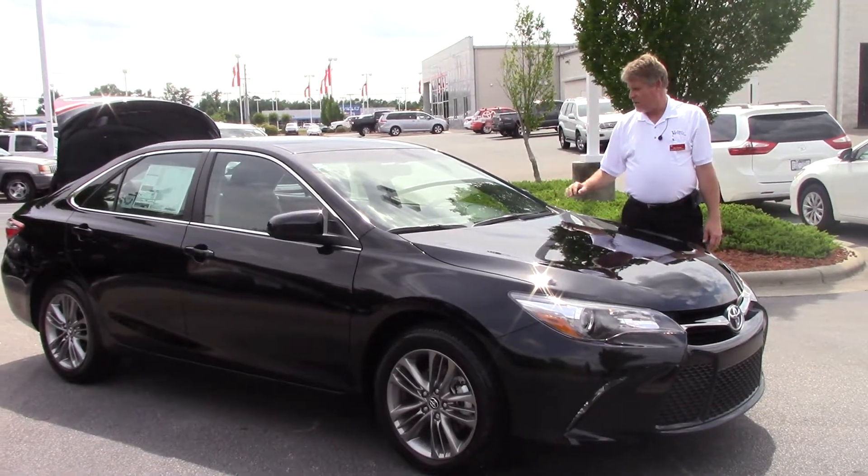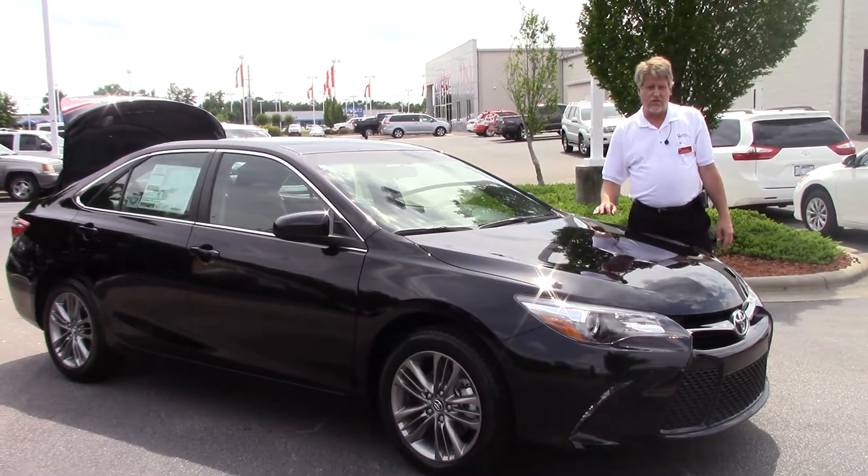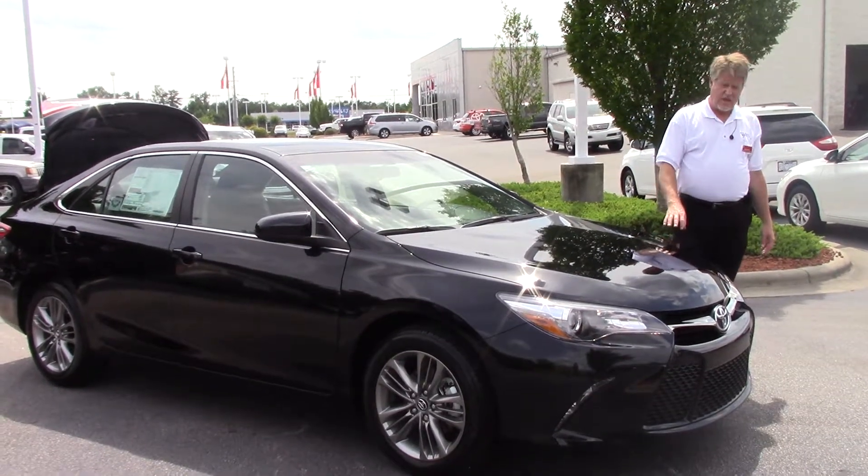Good afternoon, everybody. My name is Mike Daniels, and we're going to talk about TN-0330s of a 2017 Toyota Camry SE in Attitude Black.